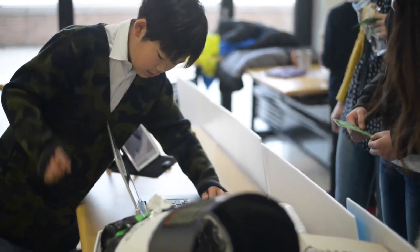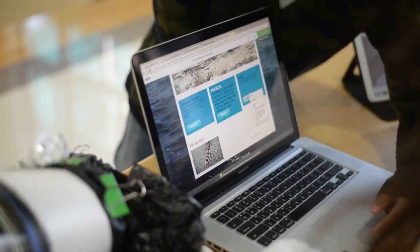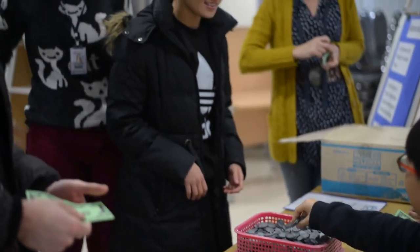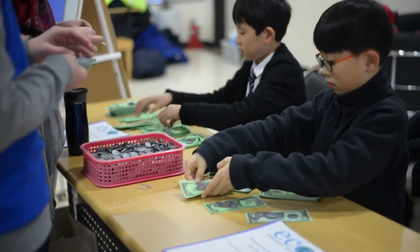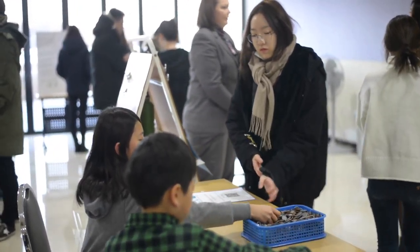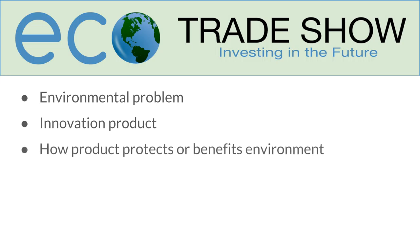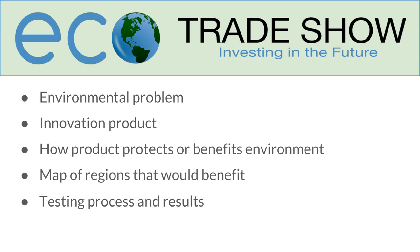Students ultimately presented their product publicly in the eco-trade show. Middle and high school students, teachers, parents, administrators, and even visiting MIT students all requested orders for the products that they felt were worth investing in. They presented to investors with a visual display of the environmental problem, their innovative product, and how their product protects or benefits the environment. They also included a map highlighting the regions of the world the product could benefit, the product's testing process along with the results of the tests, and promotional materials that contain important information about the product. Each product also came with a pricing analysis.